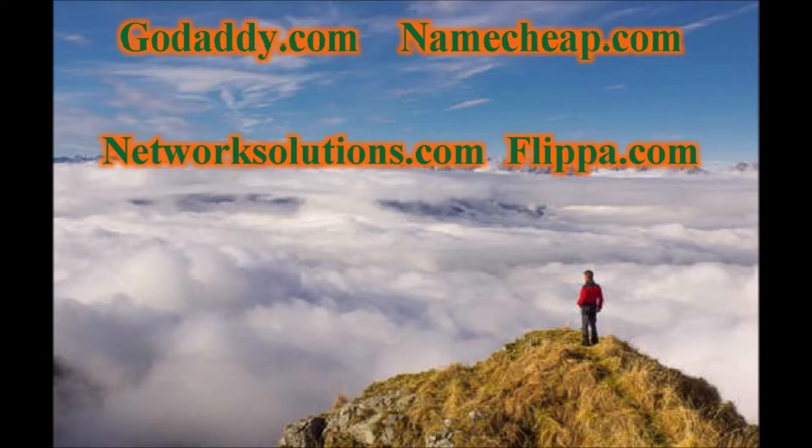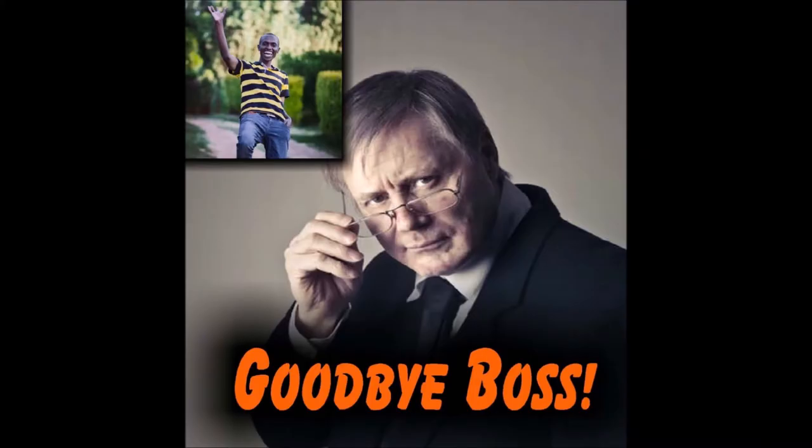As you gain more knowledge from the weekly videos we post on our channel, you will move closer to the day when you can tell your boss goodbye. We want to thank you for watching our video and again please like, share, subscribe, and comment — and we will see you in the next informative video.